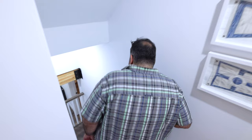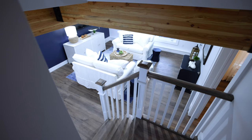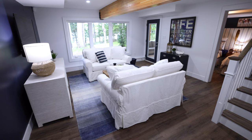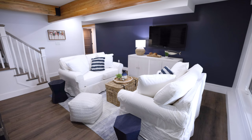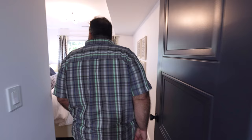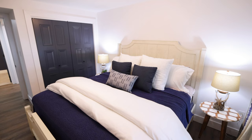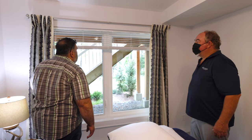Good headroom for your tall guys. Down in the family room. The finish along that beam — it's a nice finish. Good closet in here.